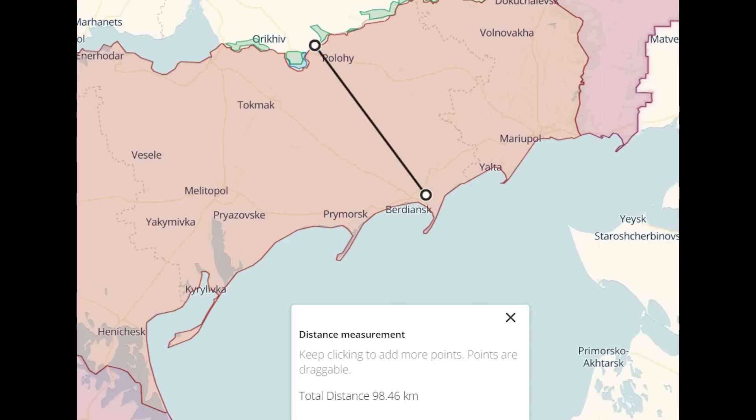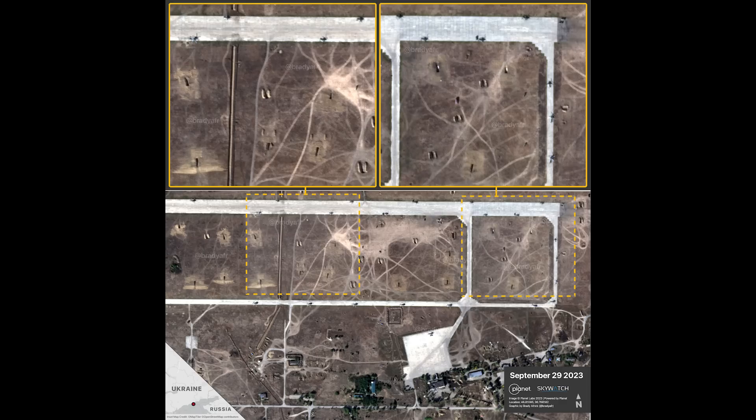Let's check where this is — it's nearly 100km from the front lines as seen here. So really, Ukraine is relying on drones, Storm Shadow, or Tochka-U to hit this base. Storm Shadow isn't the right weapon to hit an airbase given the spread of the aircraft here — a Storm Shadow missile would really only destroy one, maybe two helicopters.